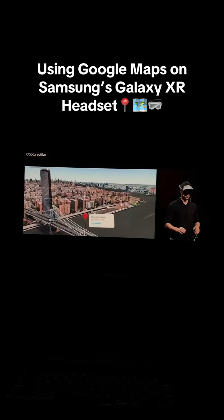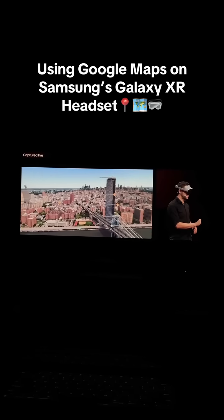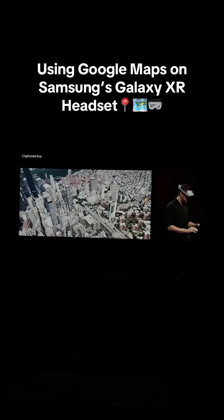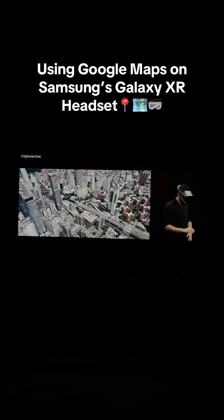Yeah, this is incredible. I've got the bridge here, the New York skyline, but I know I'm supposed to be on the hunt for some New York pizza. Any recommendations near here, Gemini?